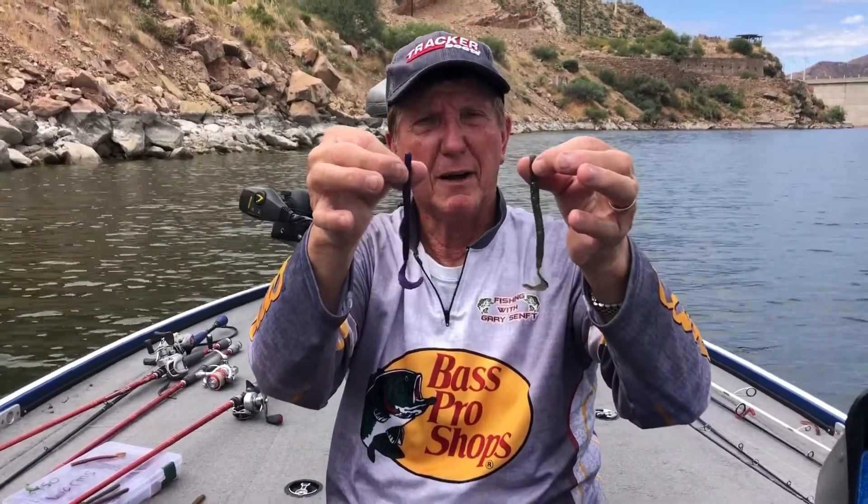Everything I caught was on a Texas rig today — no drop shot. I can't catch a drop shot fish; I tried for about an hour this morning.